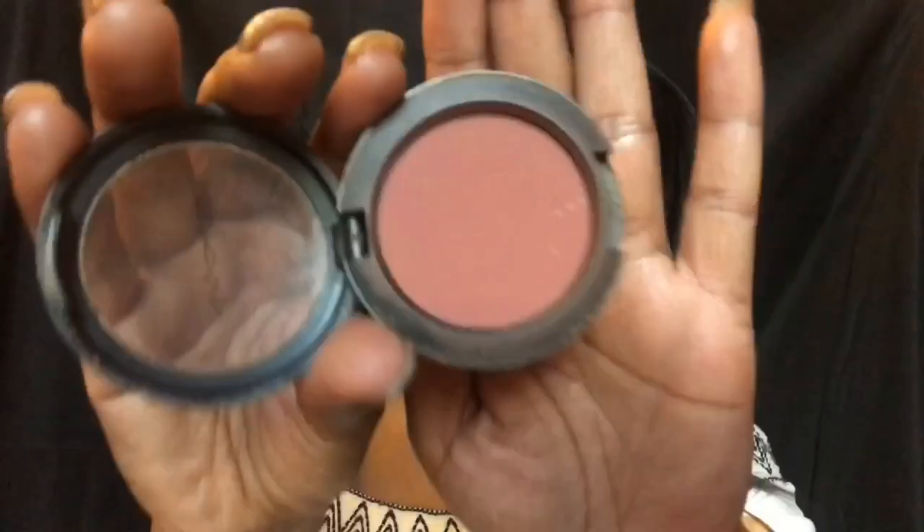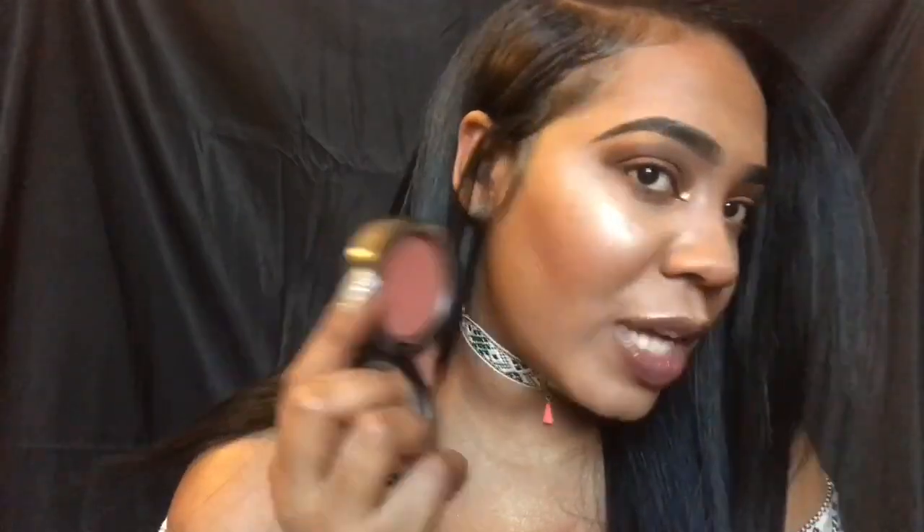The MAC blush is in Raisin — you guys have probably heard of it. If you've never tried this blush by MAC and you're a woman of color at my skin tone or darker, I would definitely try it. It is so pretty. I have it on right now along with a contour shadow I'll show you later, and look how pretty that is — it's just the perfect blush and definitely a holy grail for me.